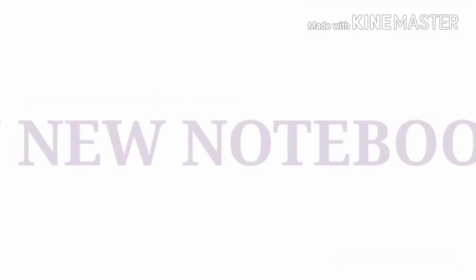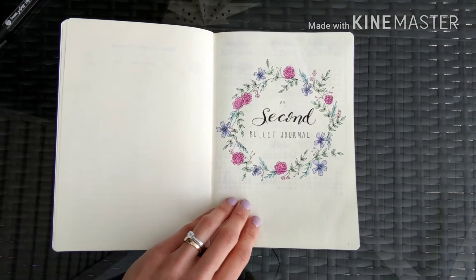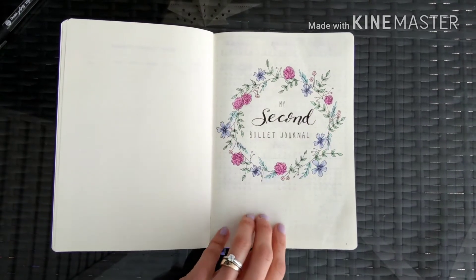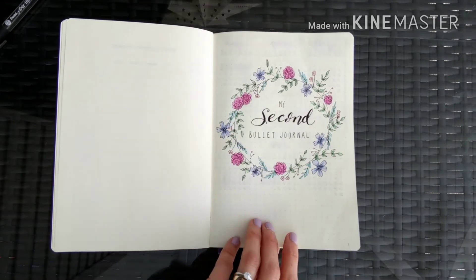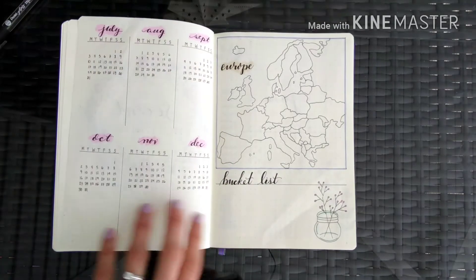This is my new bullet journal. I've added a title page that says 'My Second Bullet Journal' and I doodled some nice flowers around it — I really like the way this page turned out. Then I've got my future log on this side.